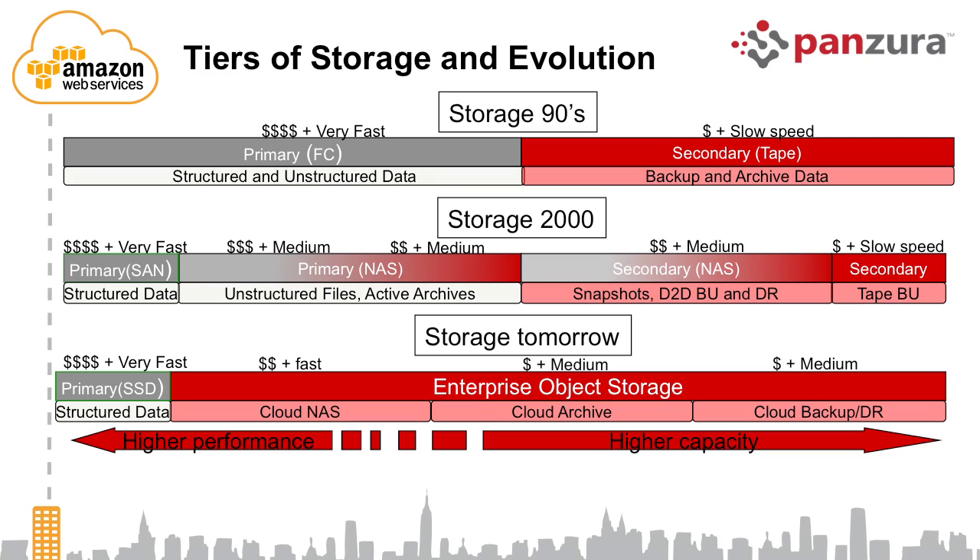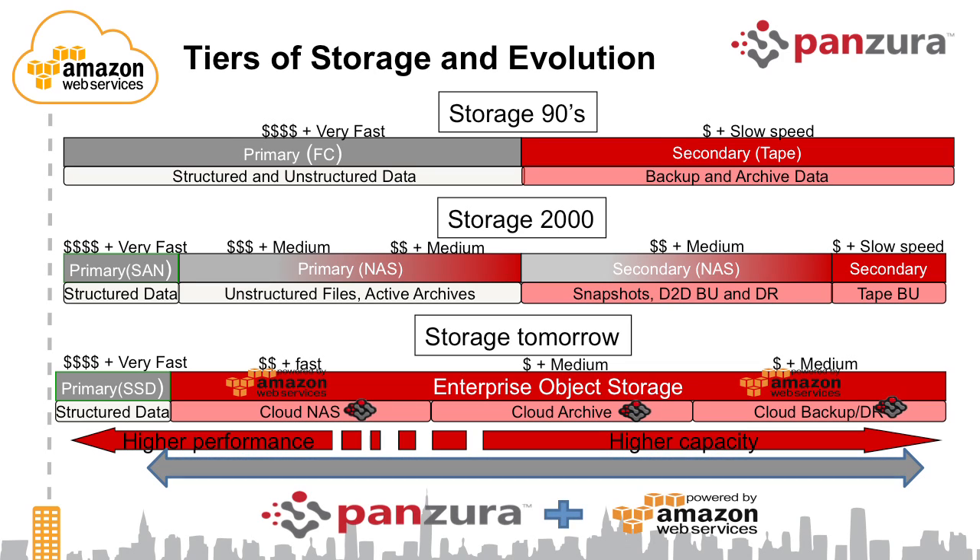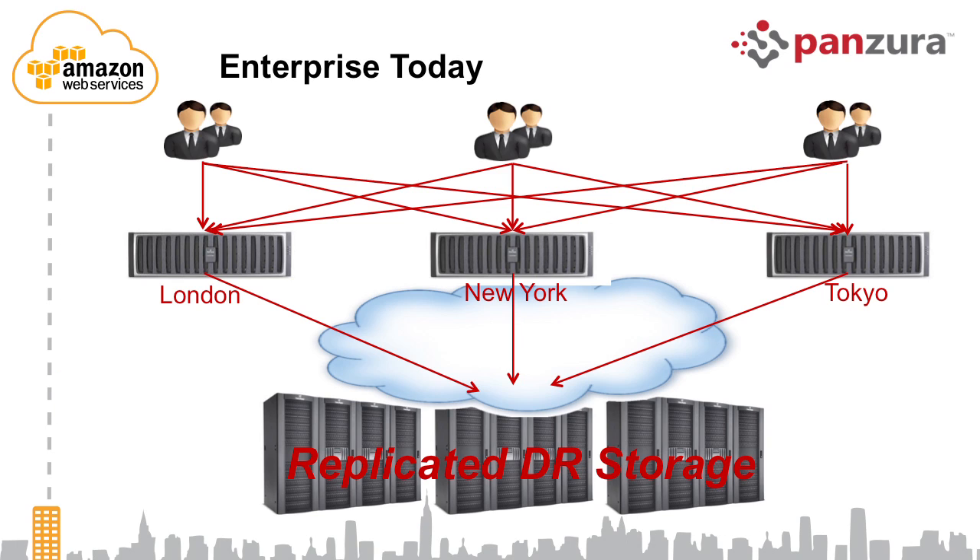Enterprise use cases continue to be around NAS, archive, and backup or disaster recovery. What Panzura is providing is a way for large enterprises to consume that capacity available in Amazon in a remote location, so you can use it as a NAS device, an archive device, a backup target, or a disaster recovery scenario — and that's essentially what I'm going to show you today.